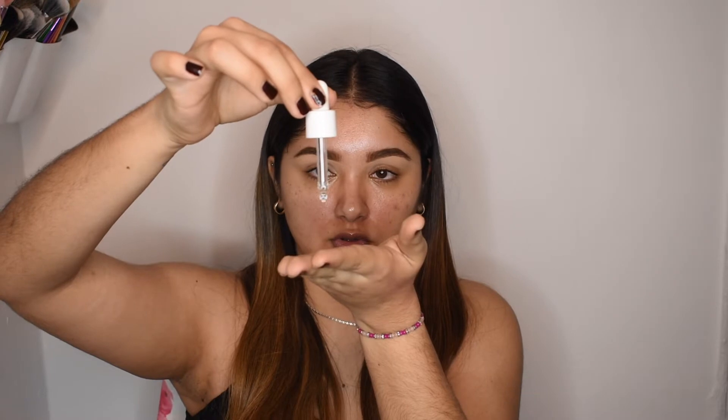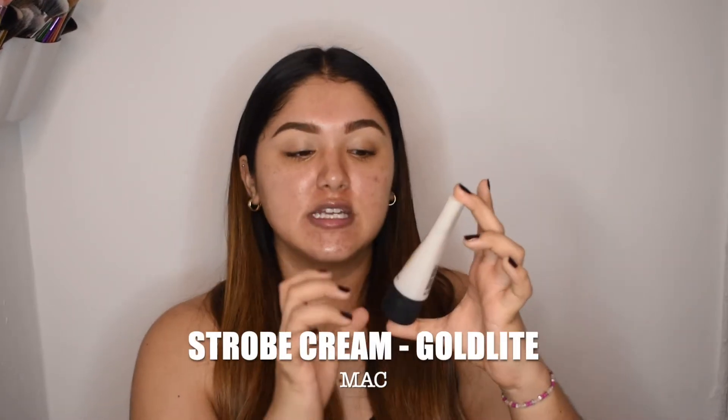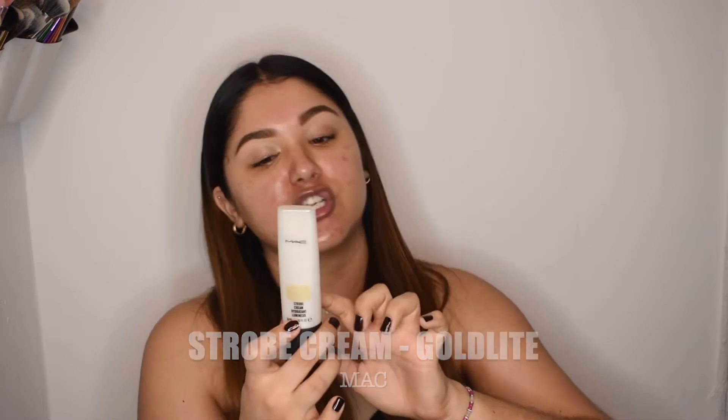We're going to go ahead and start with the facial oil — just a little bit, about two drops. I actually did three. I'm going to rub that in and work it onto my skin — just tapping it on. Make sure you close up the bottle because I already had an accident — I spilled almost half of it. So we're going to go in with the MAC Strobe Cream. This is the Hydrating Strobe Cream from MAC, in the shade Gold Light.